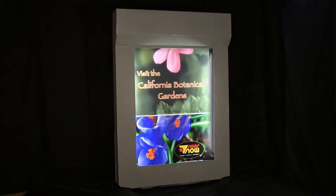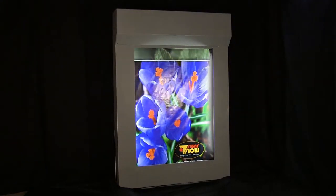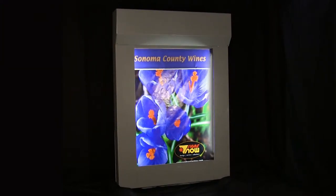The current prototype seen here has the capability of displaying 10 images in any order, frequency, speed, and dwell time desired.